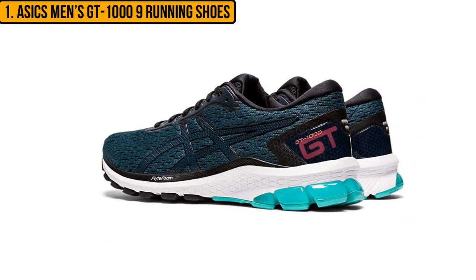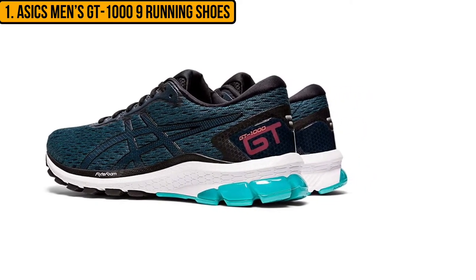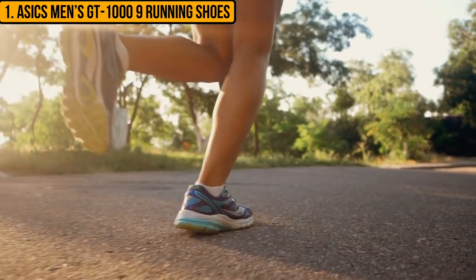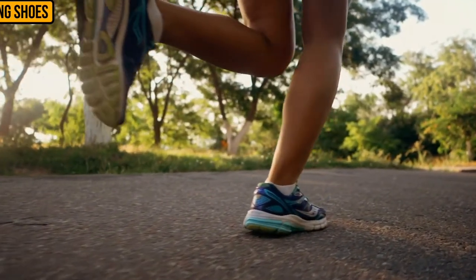The sole is super supportive and gives incredible traction on different surfaces. These shoes are also great for people with flat feet. The only downside is that these shoes are not waterproof. They are breathable, so they will keep your feet dry and comfortable — just don't go wading into a puddle.